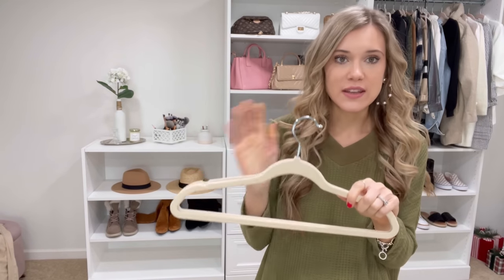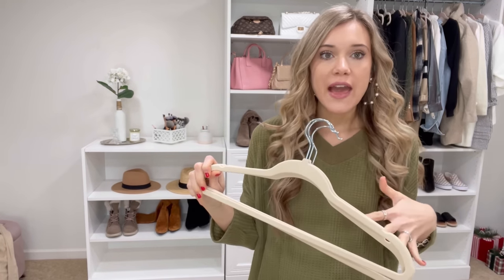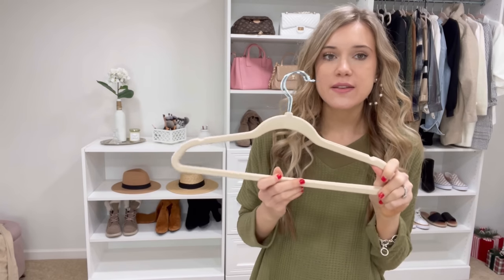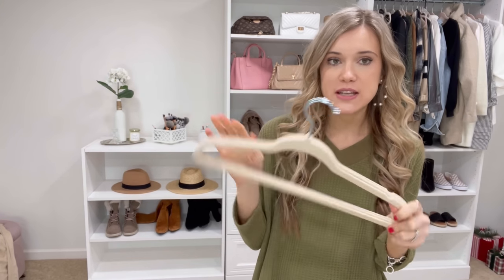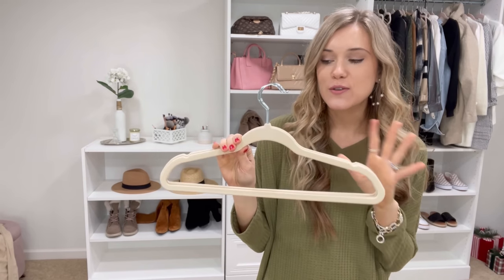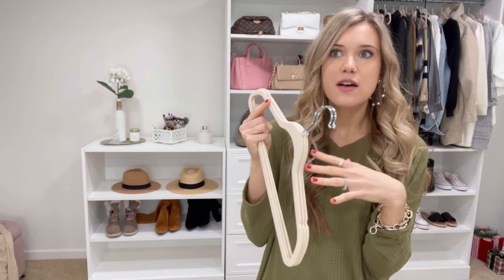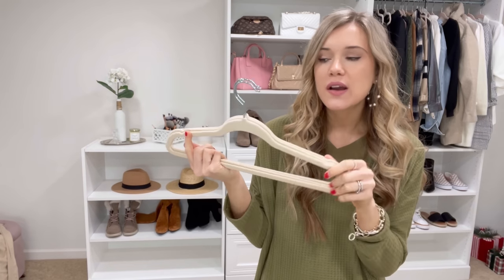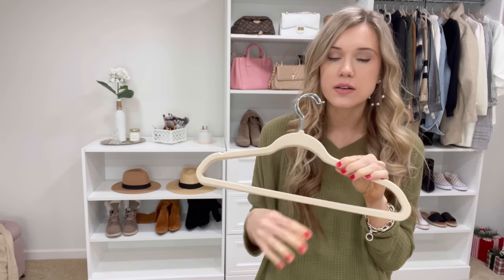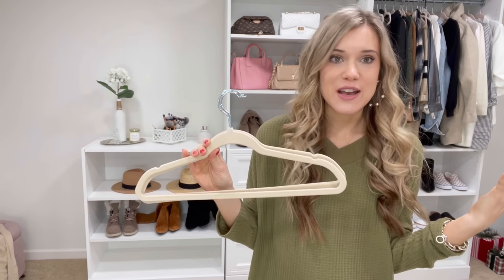One of my pet peeves for years has been when clothes fall off the hanger — when I pull one off, a whole bunch fall on the ground. I completely fixed that problem with these velvet hangers. They come in a pack of 50; I just have three here from my closet. My clothes never fall off, they look so chic, and I love that they're all matching instead of having some wire ones and some plastic ones from the store. They all look very uniform and cohesive. You can get a pack of 50 for $30, and they come in multiple color options.